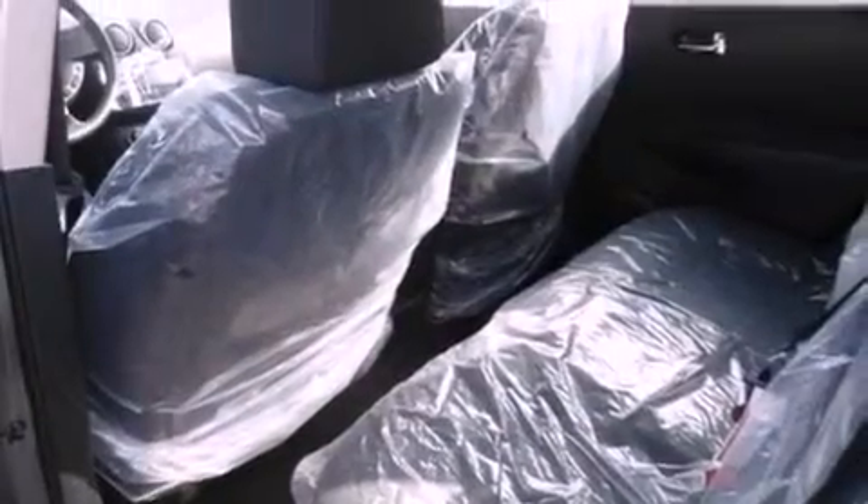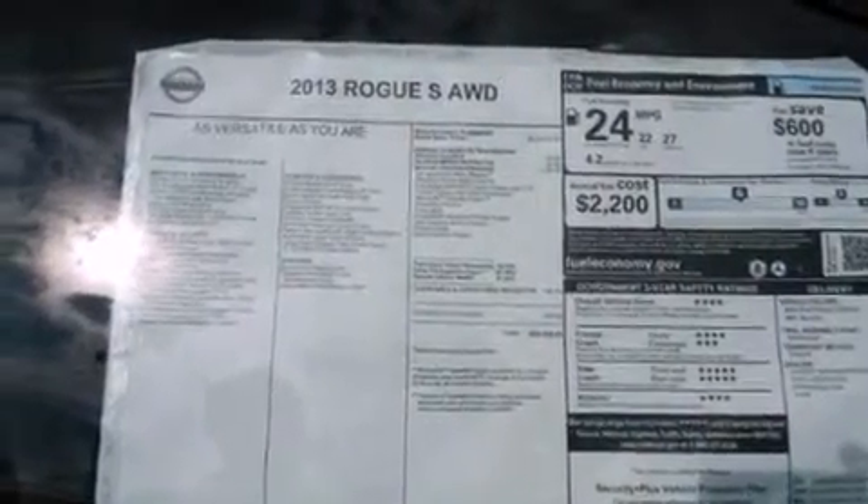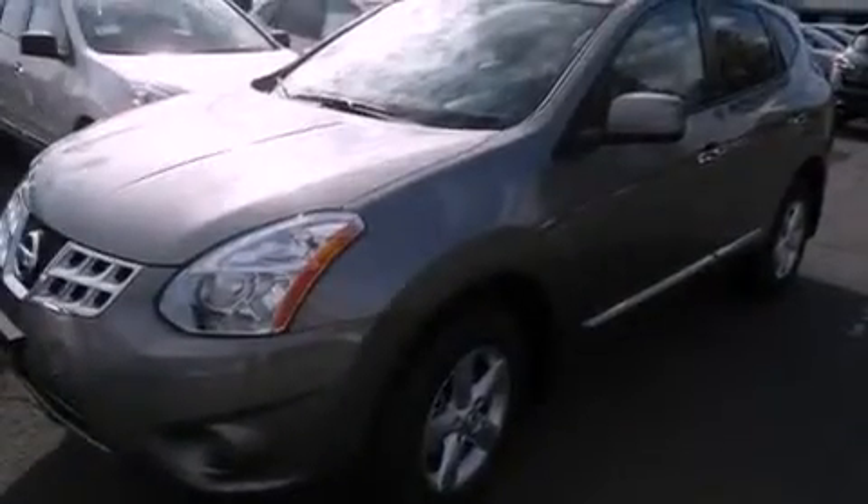Features include a low tire pressure indicator, traction control and stability control systems, cruise control, a CD player, and a rear spoiler.